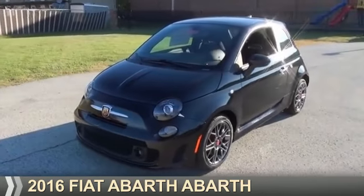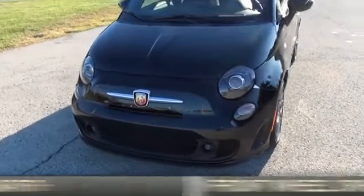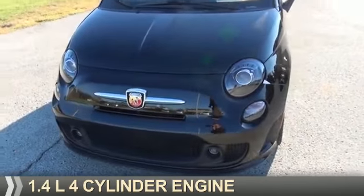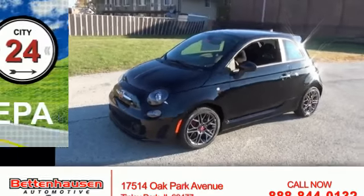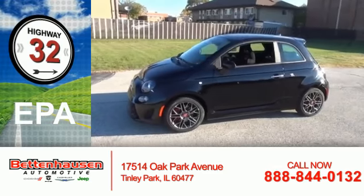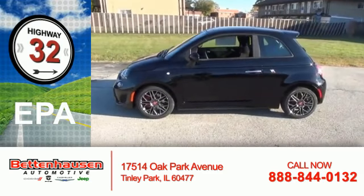This could be the vehicle you're looking for. It's powered by Front Wheel Drive, a 1.4-liter, 4-cylinder engine, and an automatic transmission. Great fuel efficiency saves you money by requiring fewer trips to the gas station.